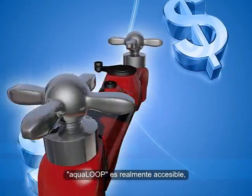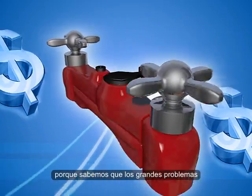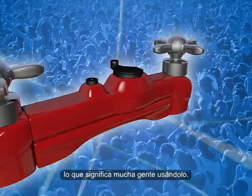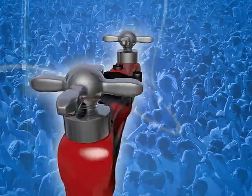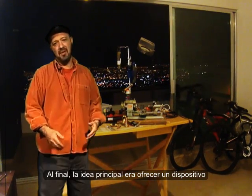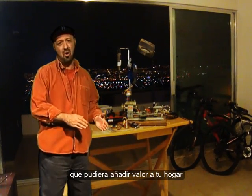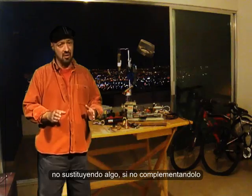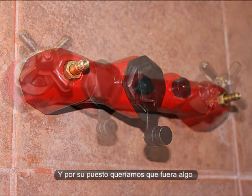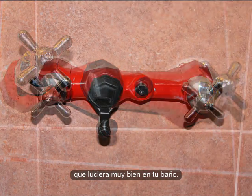Third, the Aqua Loop is really affordable because we know that big problems need big solutions, which means lots and lots of people using it. At the end, the main idea was to offer a device that could add value to your home, not by substituting but by complementing. And of course we want it to be something that looks really, really nice in your bathroom.